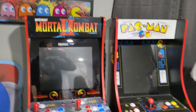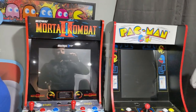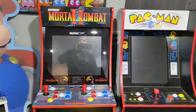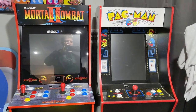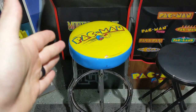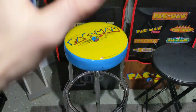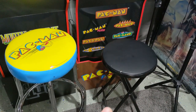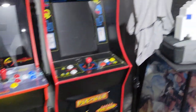I was going to turn these on beforehand for the video but I forgot. We have a Mortal Kombat 2 one-up cabinet and a Pac-Man anniversary collection, along with the Pac-Man stool that goes with it. My son was recently playing on the Mortal Kombat one — he's a little shorter so he uses the higher stool.